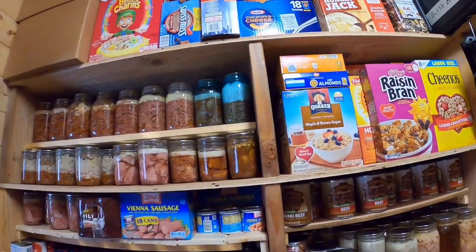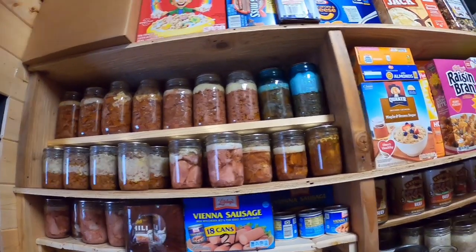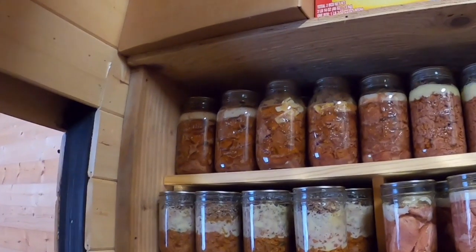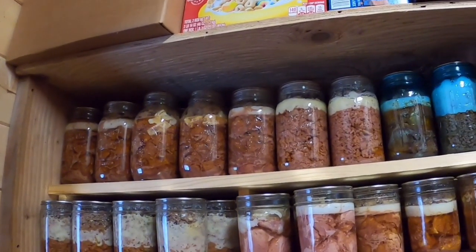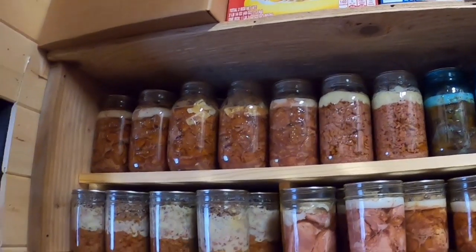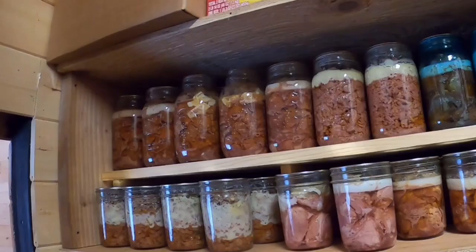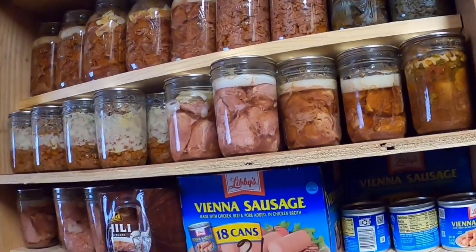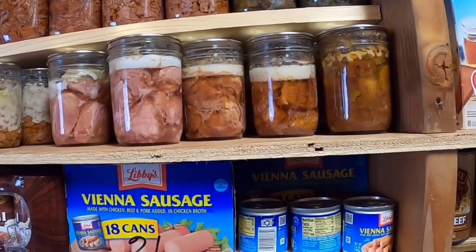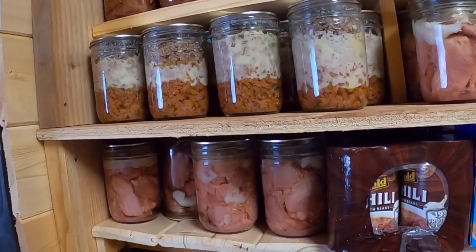Let me show you all of the protein I've been stocking here. I added another shelf to this top shelf right here and this is all beef — it goes all the way back. Those quarts go all the way back: regular beef, some brisket, and some hot-packed ground beef — I believe about seven jars deep. Right here is all my pint-size: beef stew, brisket, pork, and hot-packed ground beef as well.